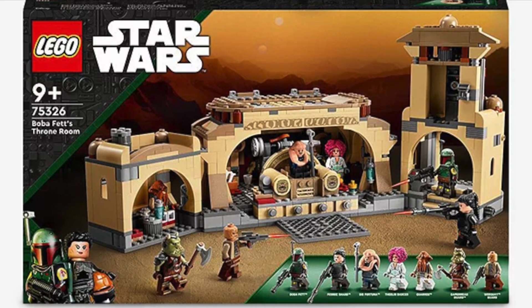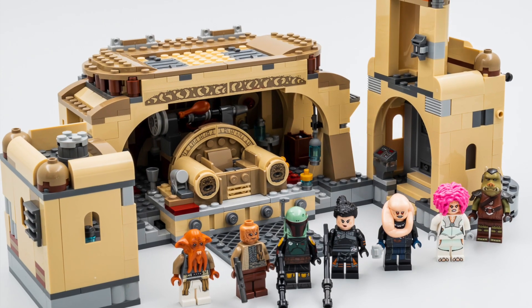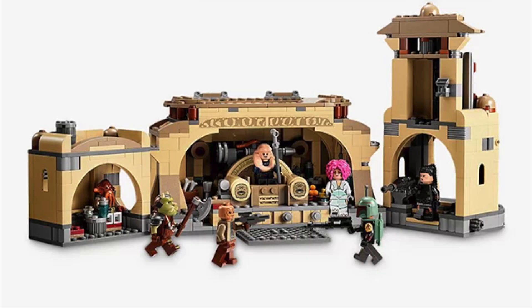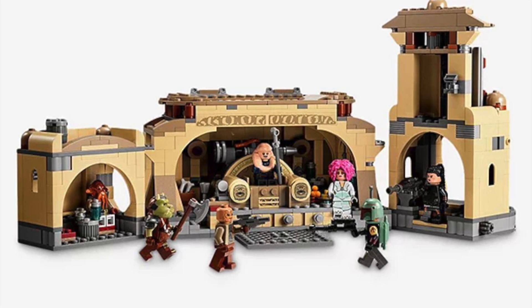Next up we have set 75326, Boba Fett's Throne Room, priced at £90 in the UK, $100 in the US, and €100 in Europe. This set was actually quite anticipated when we first heard of it and saw pictures, but then when we finally saw the Boba Fett series and how bad that was, it really killed any enthusiasm for this LEGO set.